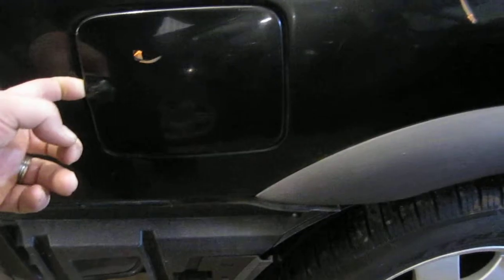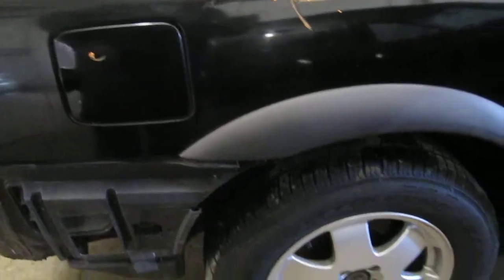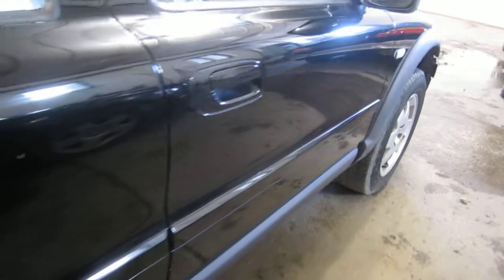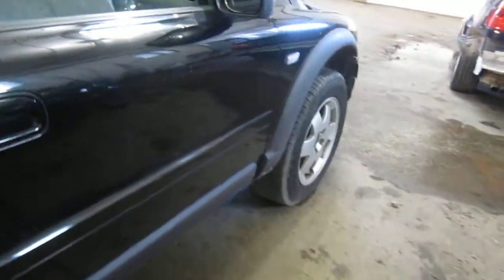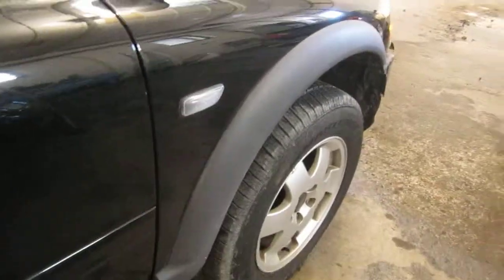The vehicle does have a good fuel filler door. The vehicle does also have a good black textured passenger side door mirror, as well as a good passenger side front fender.